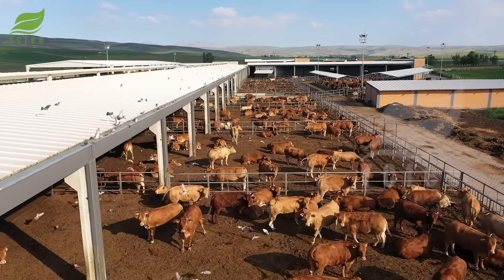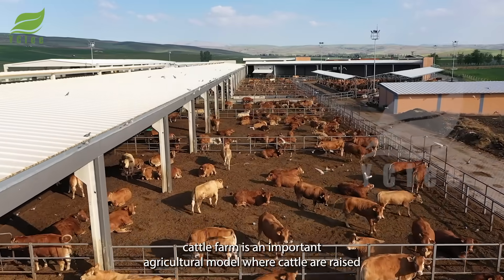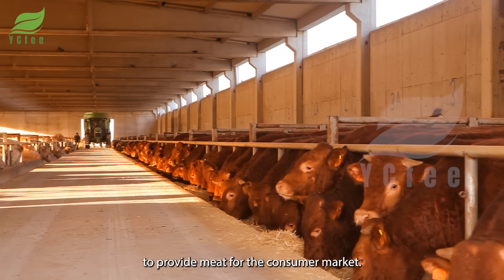The beef cattle farm is an important agricultural model where cattle are raised to provide meat for the consumer market.